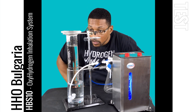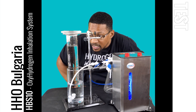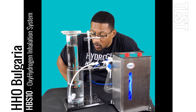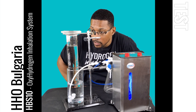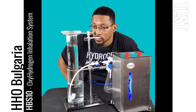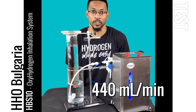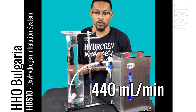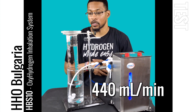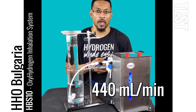We are at 110 milliliters in 15 seconds, which equals 440 milliliters per minute of oxyhydrogen — hydrogen and oxygen. Which is pretty good. That is right around where we tested this system.